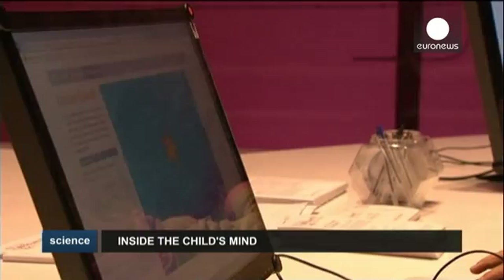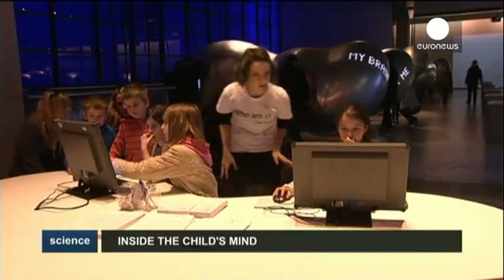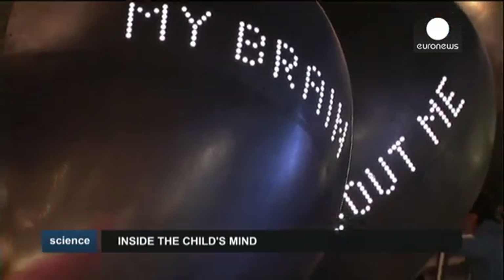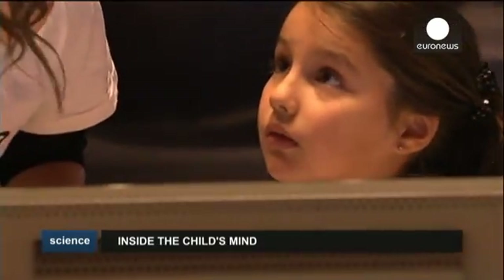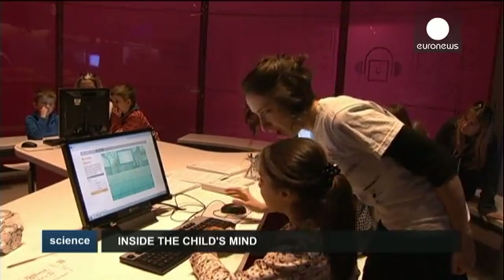Gaming for Science. Children visiting London's Science Museum were asked to contribute to a brain research project. Specialists caring for premature babies are developing a computer game that can measure the impact of premature birth on brain function. During the brain games at the museum, the performance of hundreds of volunteer children aged between six and seven has been tracked.